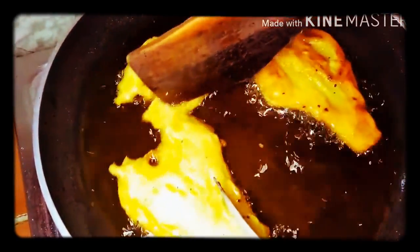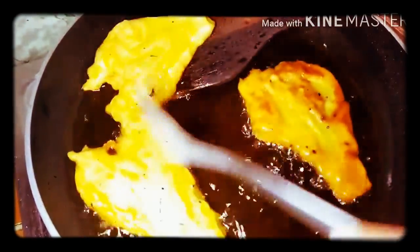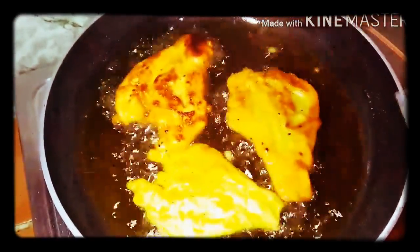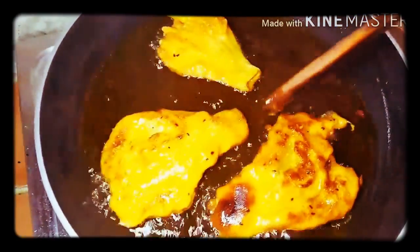We will be able to cook the coffee in the oven.